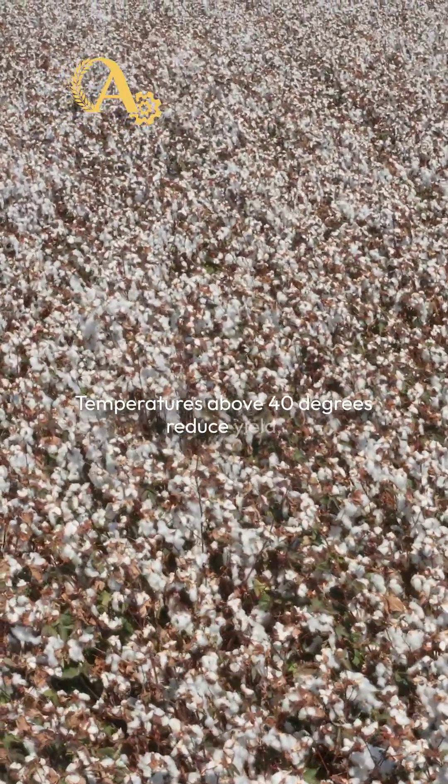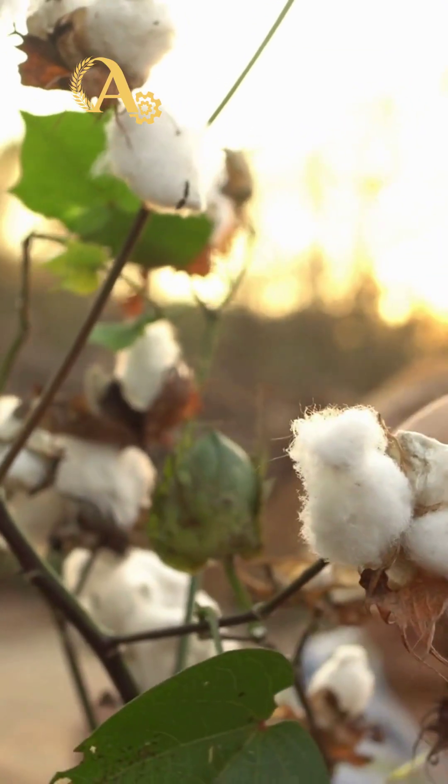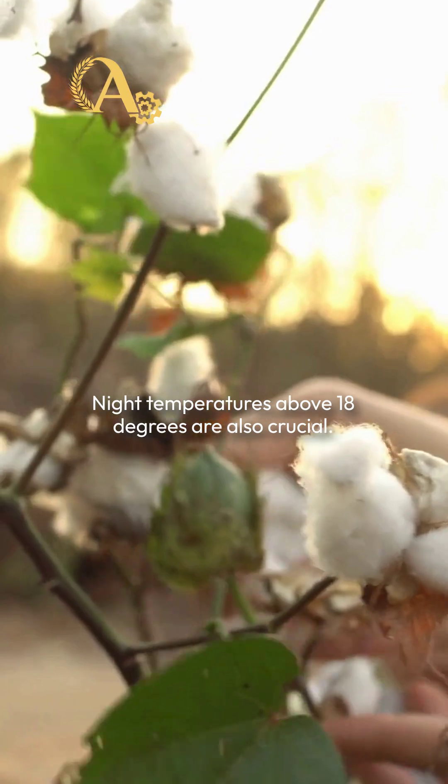Temperatures above 40 degrees reduce yield, while those below 15 degrees stunt growth. Night temperatures above 18 degrees are also crucial.